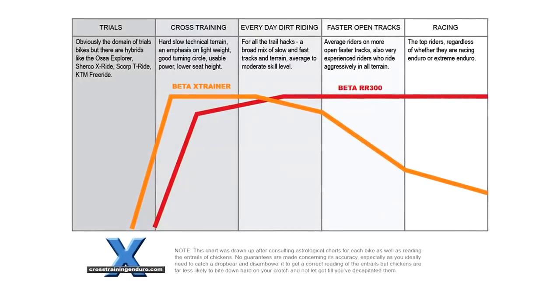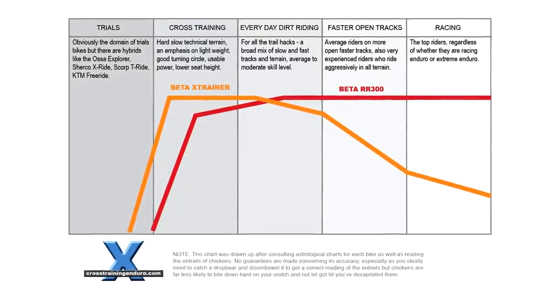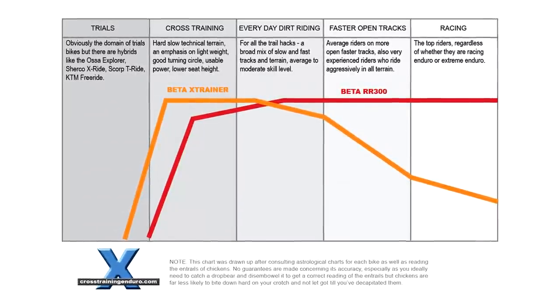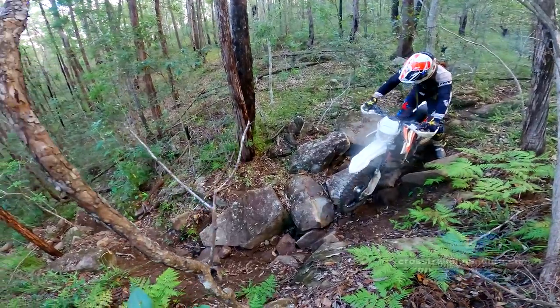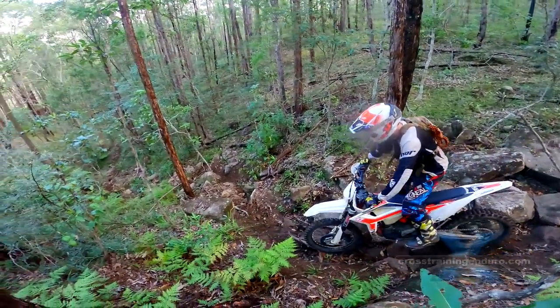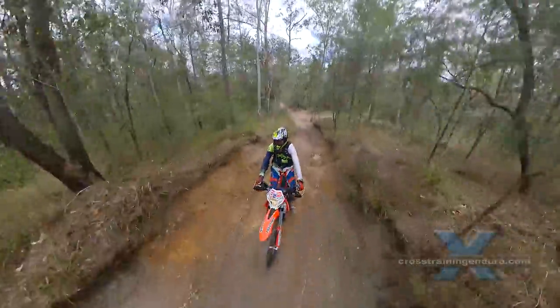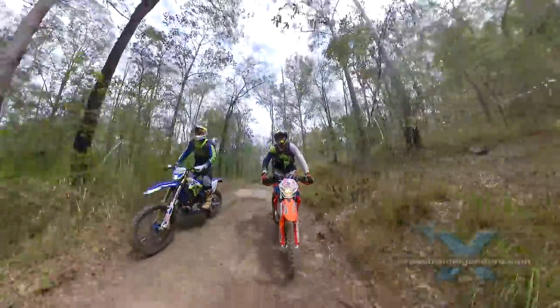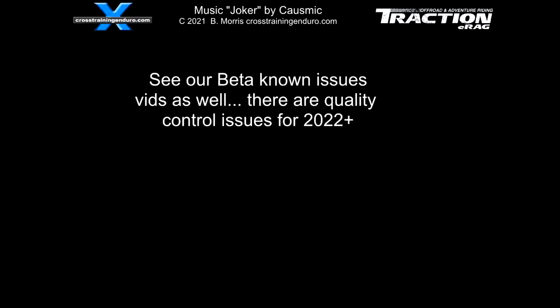I created a graph a few years ago to illustrate this concept. I hope this video helps you make a decision if you are interested in the Beta Cross Trainer. Ideally a test ride will help you make the right decision too. I certainly enjoyed the little Beta over the past years.